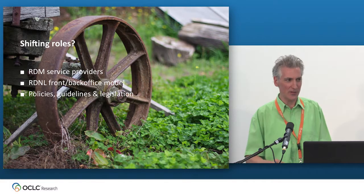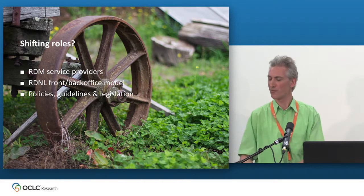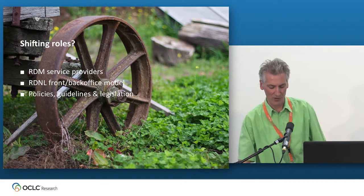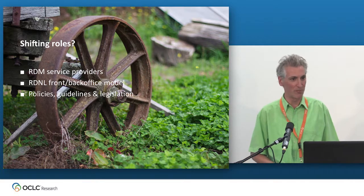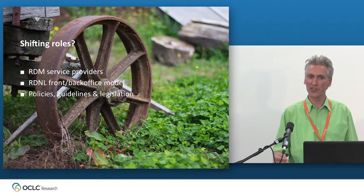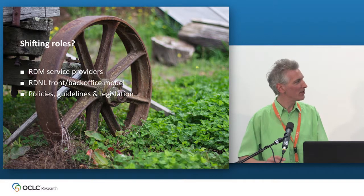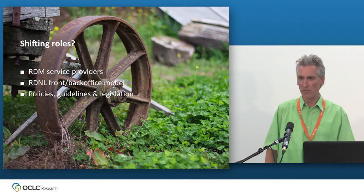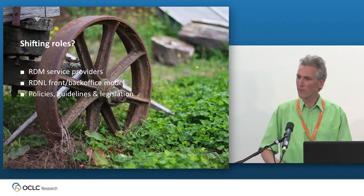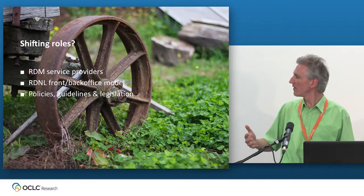The roles are shifting. Since we started this project a year ago, there are many more service providers emerging. SURF is coming up with a service called SURF Drive, billed as a Dropbox for researchers. There's the EU OpenAIRE demo. DANS is now hosting Dataverse as a national institution. Figshare is becoming active in the market. The front-and-back office model for research data in the Netherlands is being pushed very quickly, with some universities jumping at the chance to outsource not just their back office but also part of their front office. And we don't have legislation in place yet, but all these institutions I mentioned are all moving — we can count on something happening.